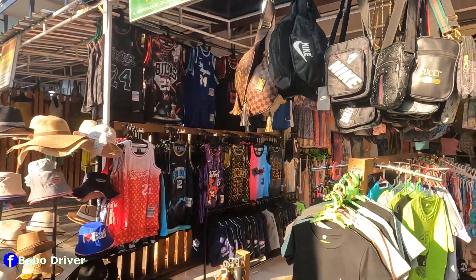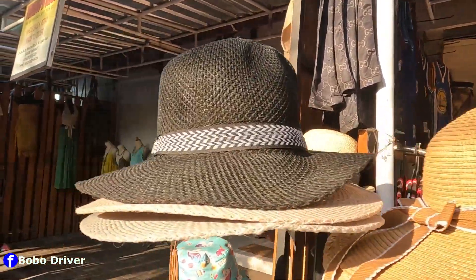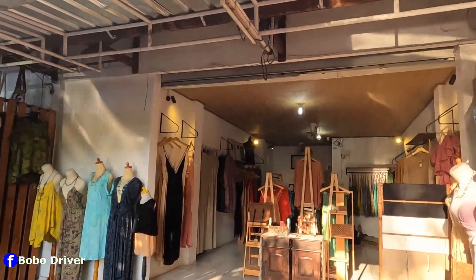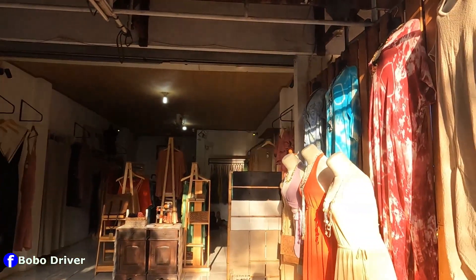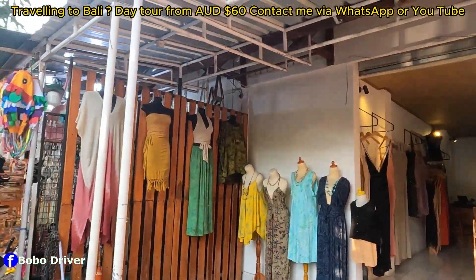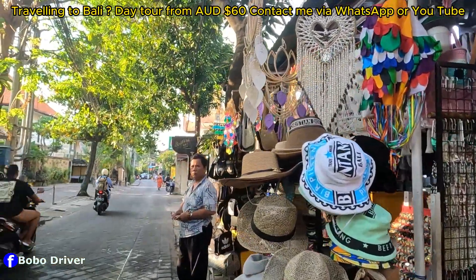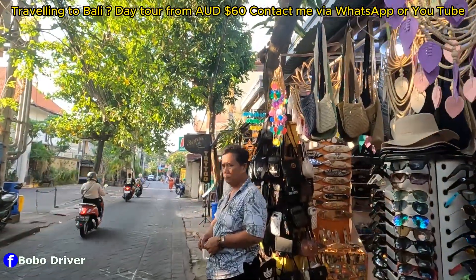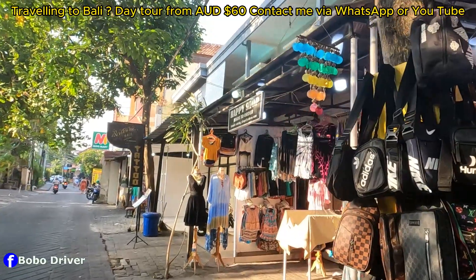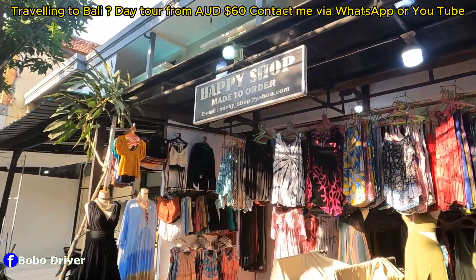There are so many T-shirts for kids here, and so many beautiful dresses as well. And there's a place called Happy Shop.